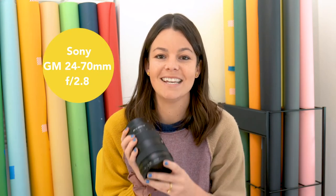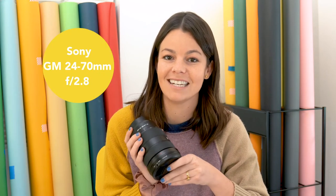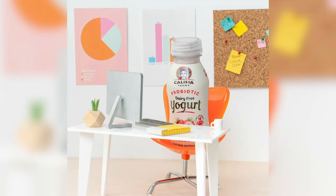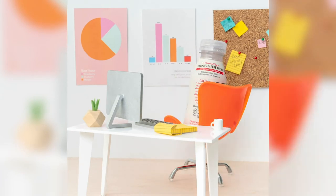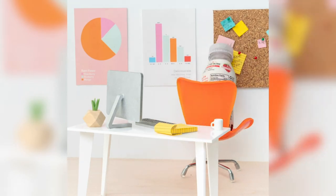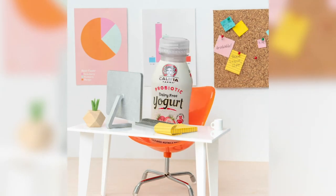The next one is the Sony G Master 24-70 2.8. This is my go-to lens in studio and out of studio. Pretty much I'd say 80% of the time this lens is on my camera. It's super versatile and sharp and always reliable.